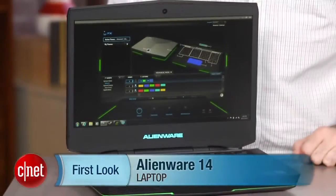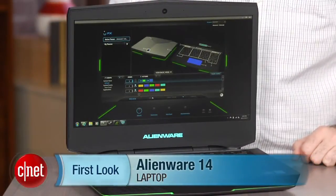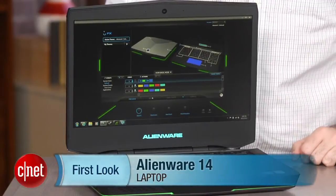I'm Dan Ackerman and we are here taking a look at the Alienware 14. Alienware, a division of Dell, has stripped down its product names at least. These used to be called things like the M14 or M14X. Now it's just the Alienware 14.